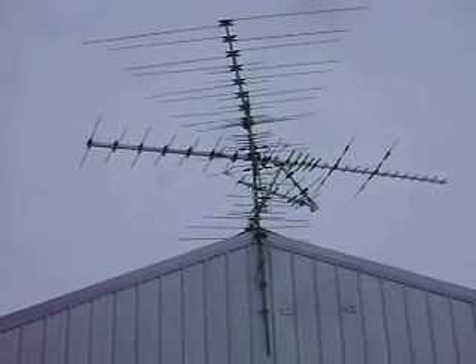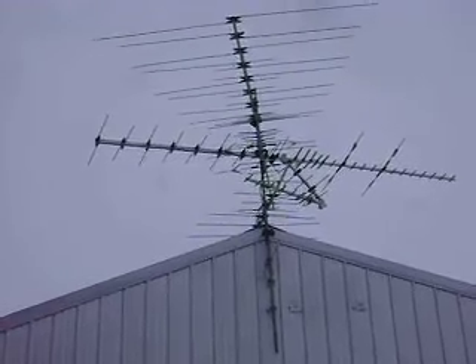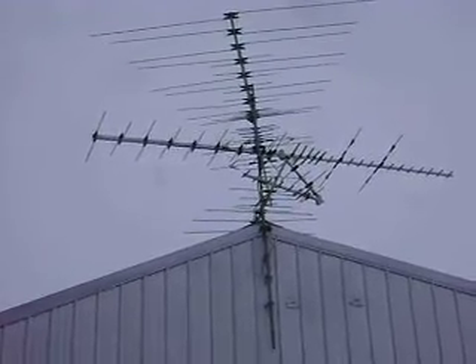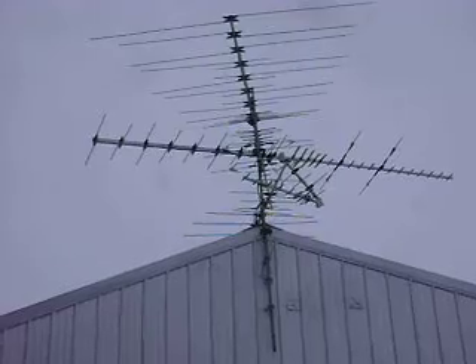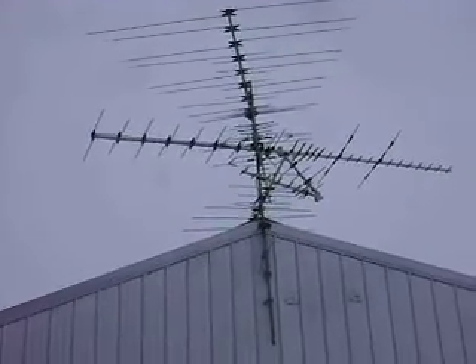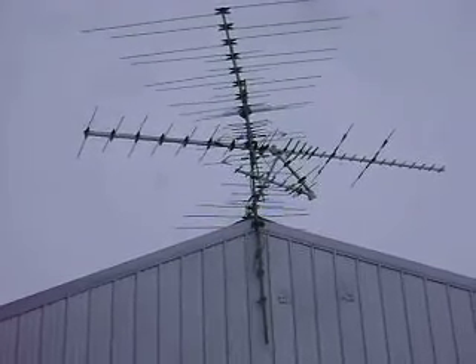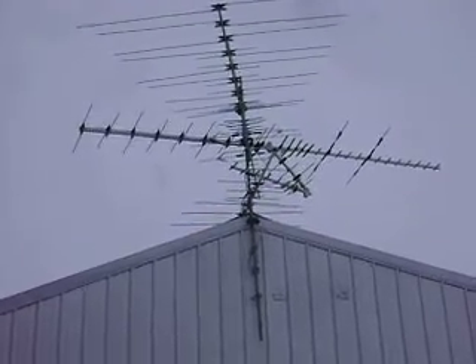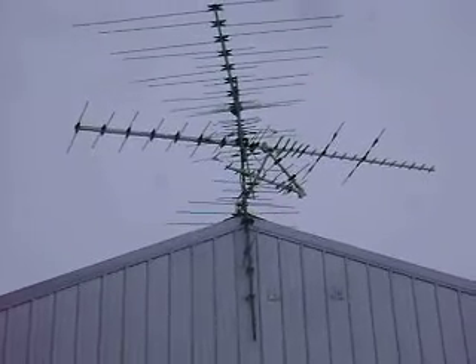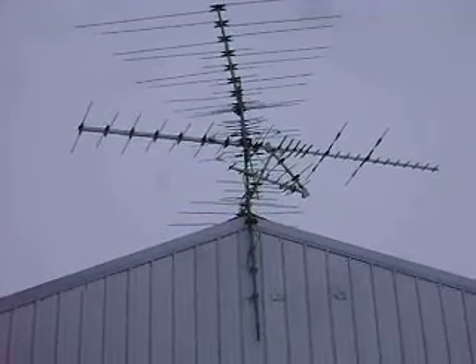I got this other one I just bought, pointed at Mankato Channel 12. That's way the heck down there — around 96, 97, 98 miles as the crow flies. And that's a Winegard 7698. We'll see how that one does.